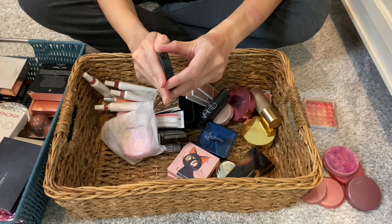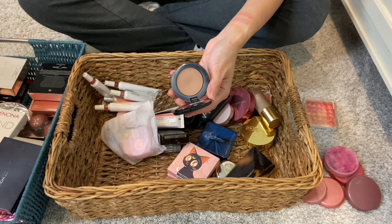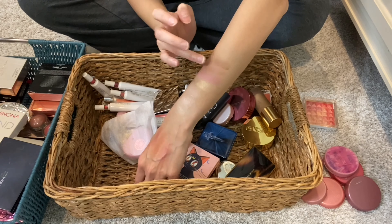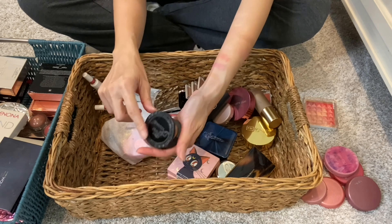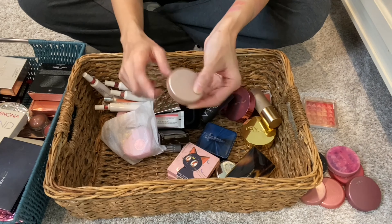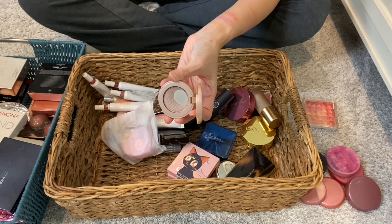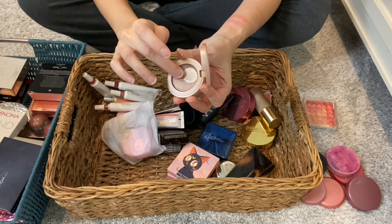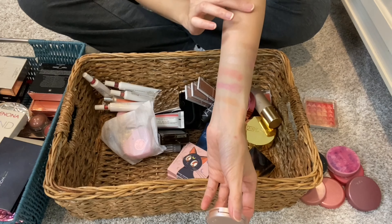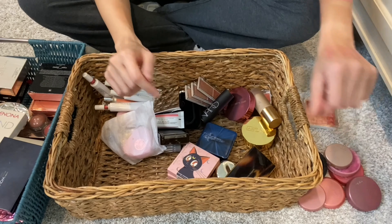And then I have a Too Faced Chocolate Soleil Medium to Deep Matte Bronzer — this is old. The shade works really well for me, but it is time to go. Decluttering this. Another Tarte product here — this is actually a highlighter. I'm proud to say I've hit pan, quite a bit of it. I did use this highlighter a lot. Still decent payoff, nice and bright. Time to let it go.